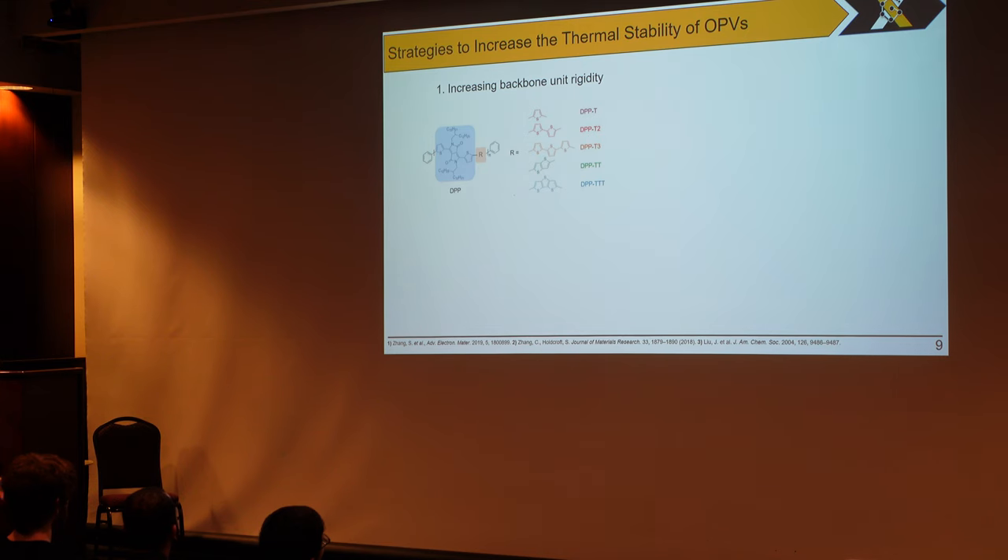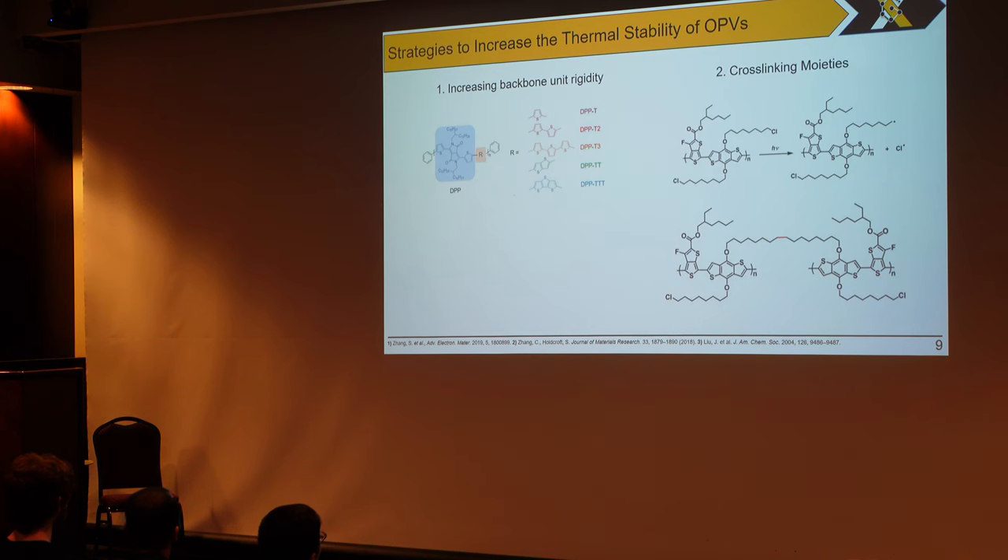These strategies have all been proven in literature. Song Zhang showed we can increase the glass transition temperature of a polymer electron donor by including very rigid materials such as thiophene groups, or increasing the number of thiophene groups in the polymer backbone, or increasing the fused ring content. Another group looked at crosslinkable side chains for a photocurable material blend and found that even at high temperatures, there was no dramatic change in morphology. And one of the first cases of using thermally cleavable side chains was by Liu et al. back in 2004, which included alkyl side chains connected to an ester group in a soluble polythiophene precursor. Upon thermal cleavage, these alkyl side chains would come off, leaving only a carboxylic acid, and the resulting polymer was insoluble in solution.